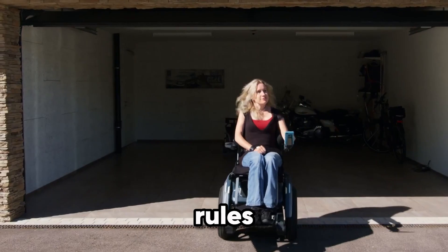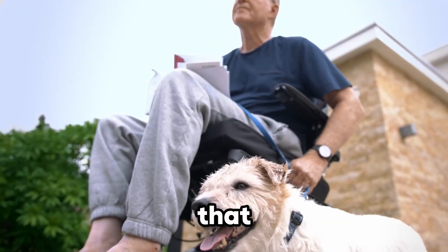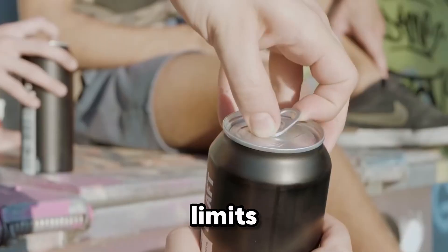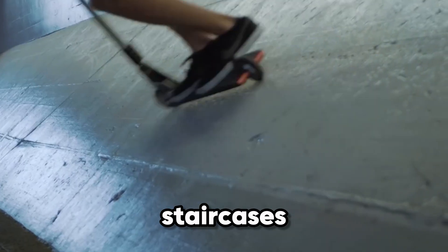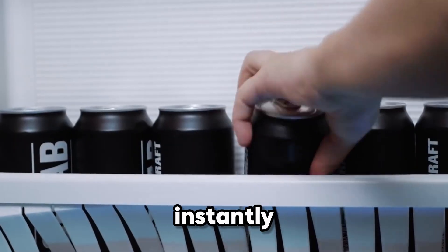Imagine a wheelchair that can climb stairs on its own — that's exactly what the Scewo Bro brings to the world: freedom without limits. With its advanced track system, this electric wheelchair takes on curbs, steps, and straight staircases like they're nothing. Everyday barriers that once seemed impossible instantly turn into accessible pathways.